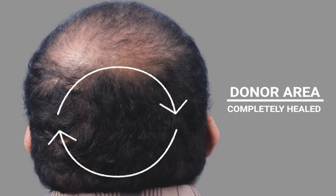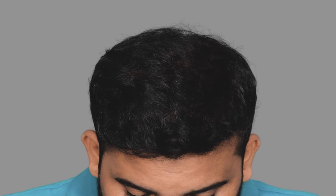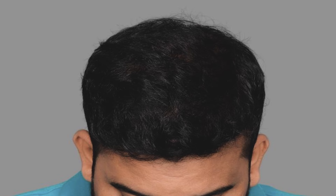Importantly, the donor area had completely healed. Despite some scalp being visible from the top view, we caution that it was too early to make a definitive judgment.